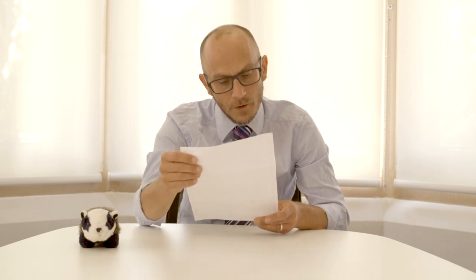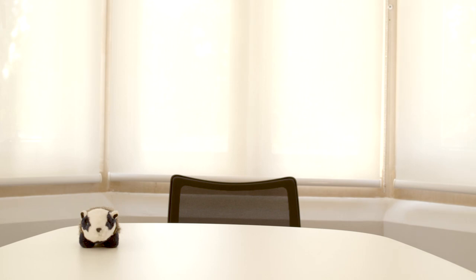Dear Sir or Madam. Are we done here? Thank you.